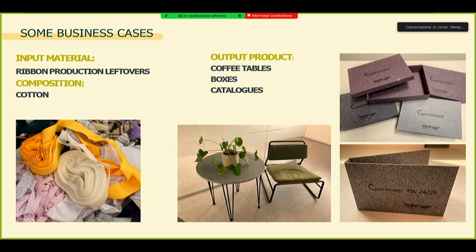Here is another one — this was just cotton, ribbon in cotton. The company wanted to create coffee tables, boxes, and catalogues for their trade fairs.